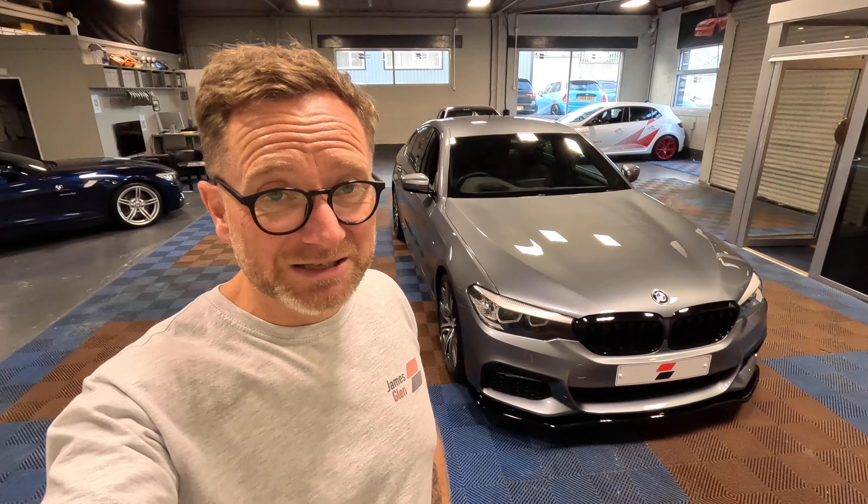Hi guys, how you doing? It's Stephen here from James Glen Car Sales. Today we've got a BMW 5 Series — it's a 540i, a 2018 plate and covered just 20,000 miles. It is an exceptional, exceptional car. Genuinely guys, there is hardly even a stone chip on it. Craig, if you're watching the video, the car really is a true credit to you. Craig chose to use our WeWon'tBuyAnyCar.com car buying service to move on his old car and get a good, fair price, no hassle sale. If you've got something similar and you'd like a valuation, you can use the link in the description below. Let's get a look around this lovely 540i.